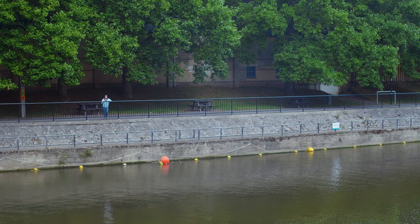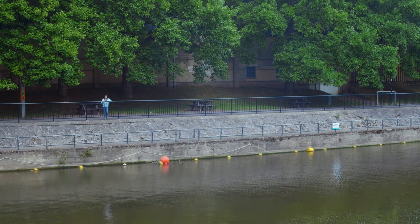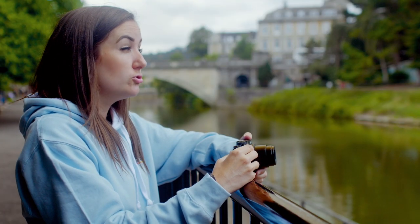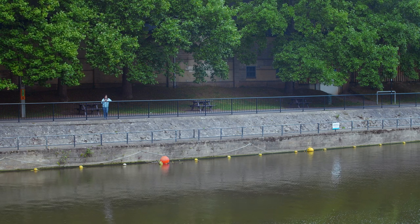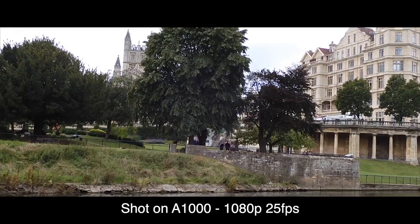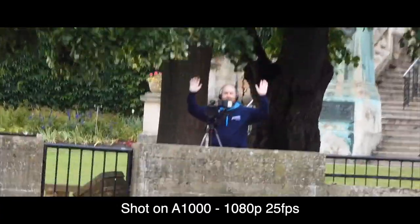To test this out, I sent Mike to the other side of the river so that A, he can't talk back to me, and B, I can zoom in on him to show you just how much reach this little camera's got. So if I start to zoom in here, get that in focus — here he is. Hi!